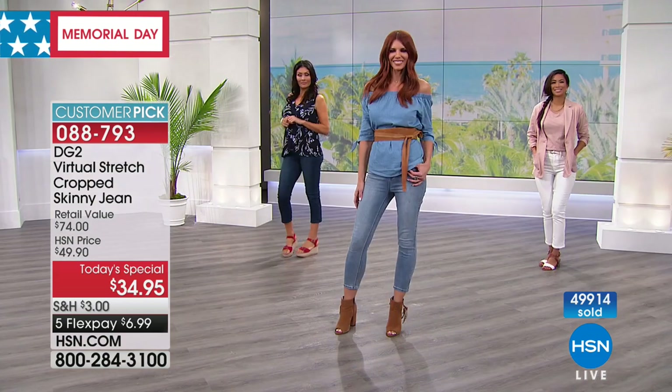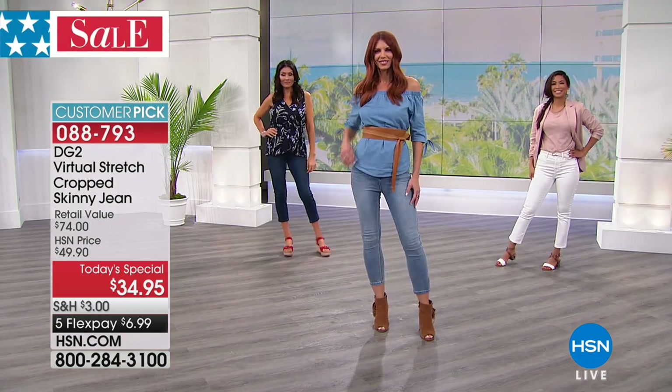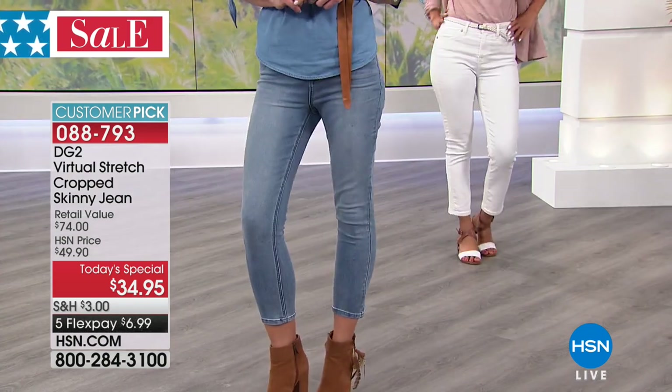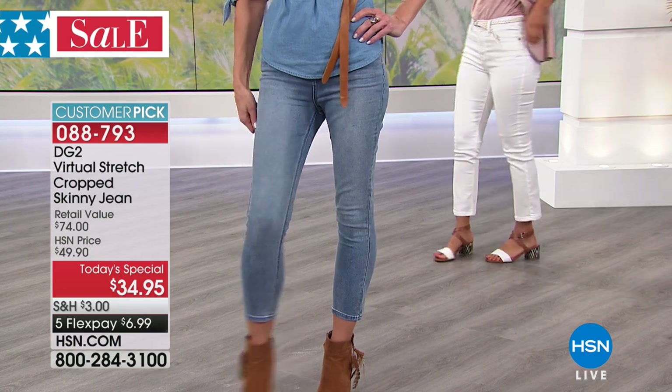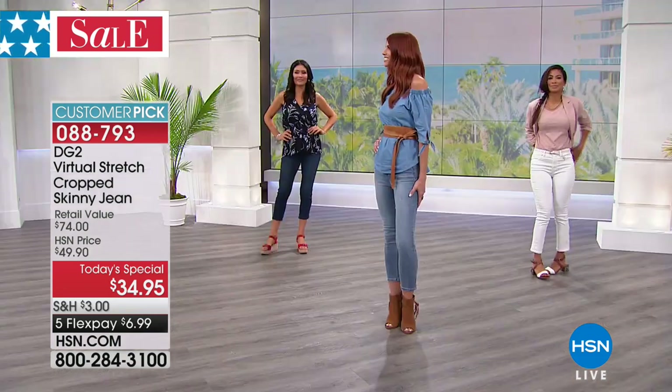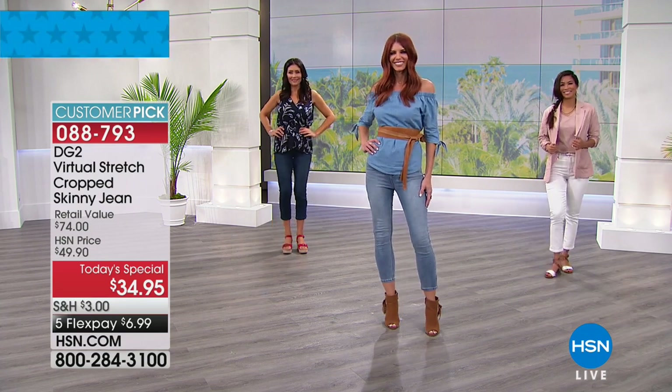We did not have the solid virtual stretch before. In my head I thought I had, but we didn't do the virtual stretch solid — we only did it with the embellishment, guys. So this is a first. Look at how great these look on her. That is so cute.